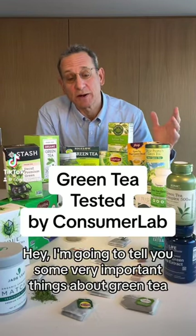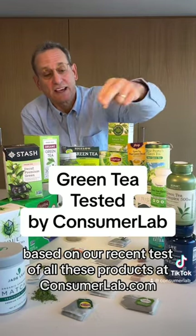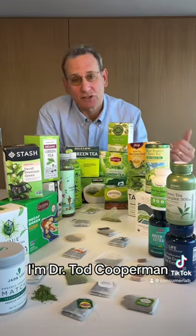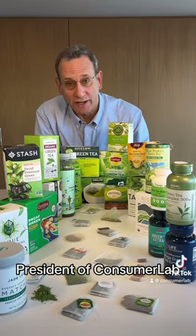Hey, I'm going to tell you some very important things about green tea based on our recent test of all of these products at ConsumerLab.com. I'm Dr. Todd Cooperman, president of ConsumerLab.